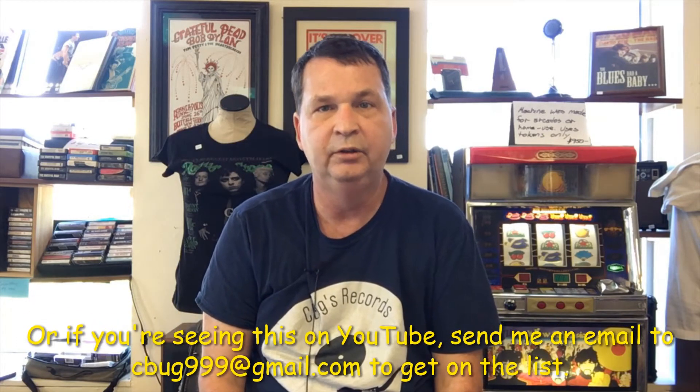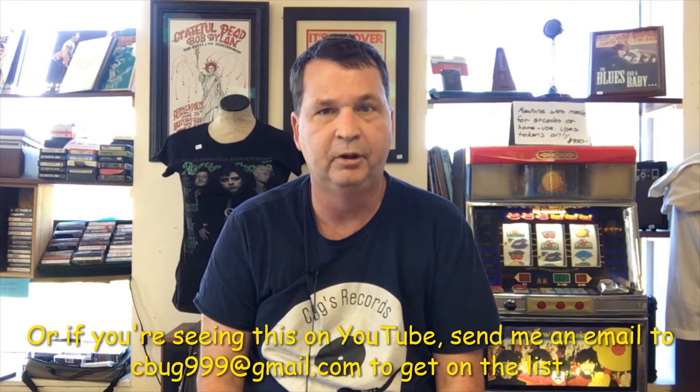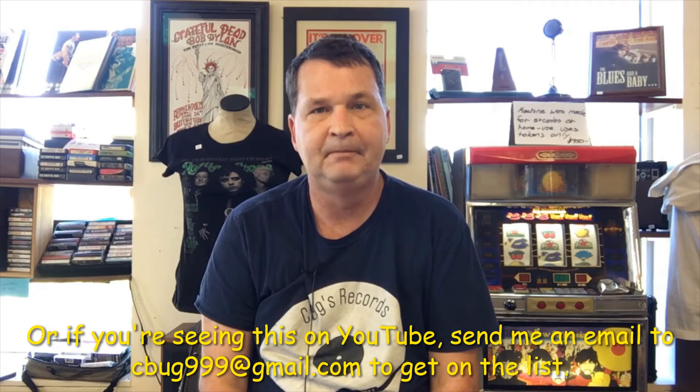One thing we're going to do each month is a raffle for $25 in the shop. So if you're getting this through an email that someone has forwarded, please send me an email if you'd like to be part of the raffle and part of the email list.